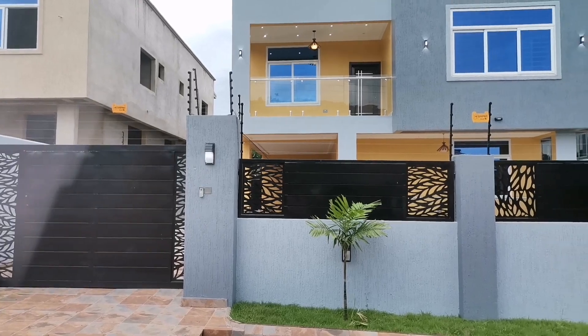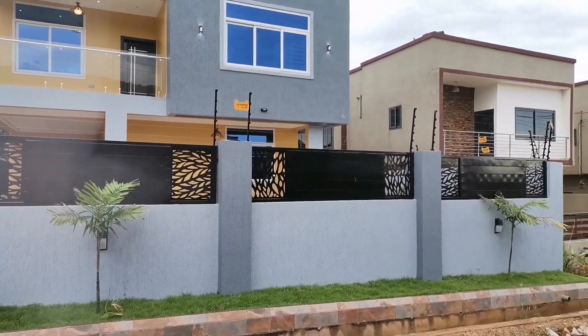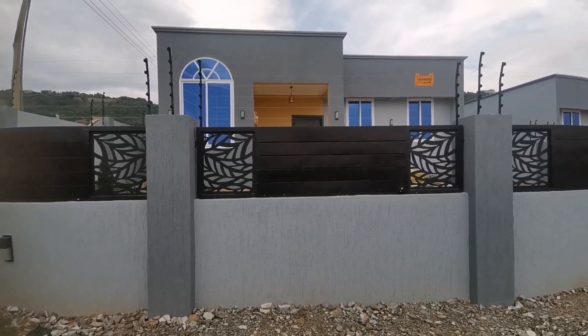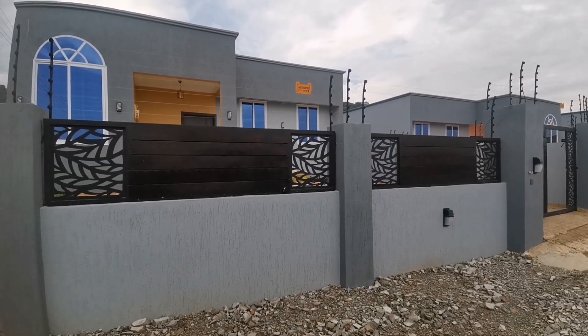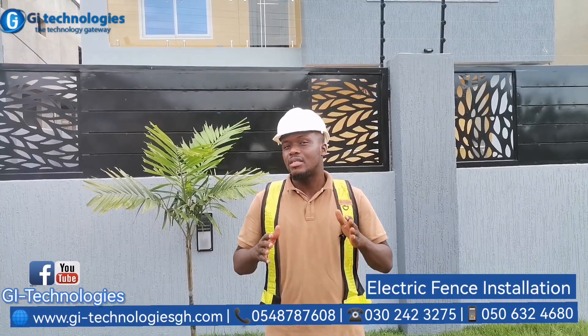We did this electric fence five months ago, and three months ago we did this very beautiful one for the second home that they built for their clients. Now we are actually on the third and fourth.